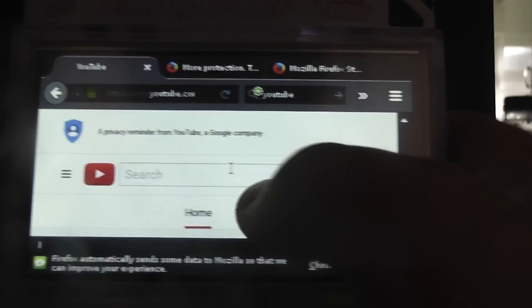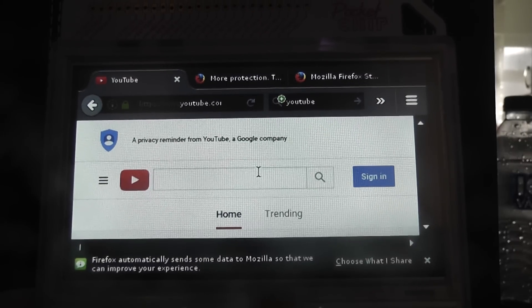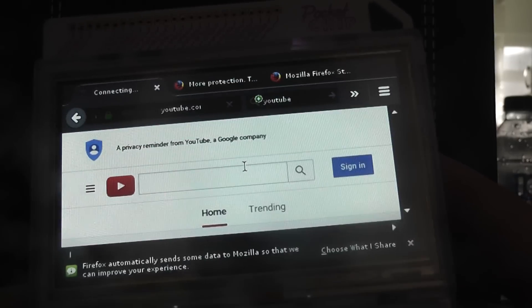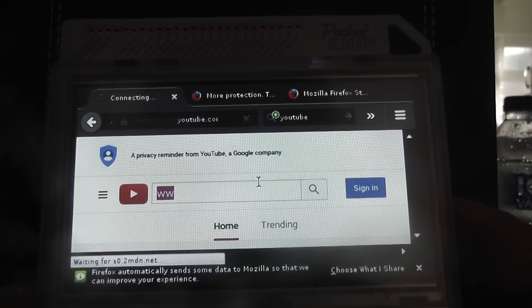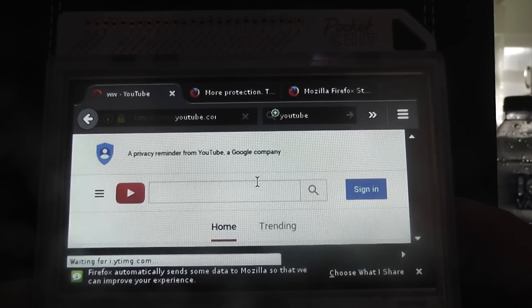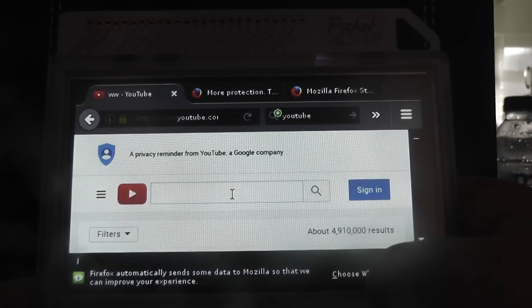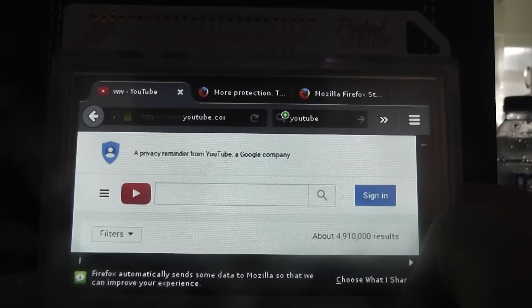Now if we go to the search bar — see here — apparently I am screwing it up a little bit, but I've got rid of this down here; it's annoying me.